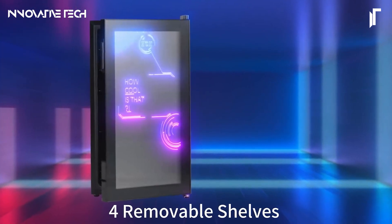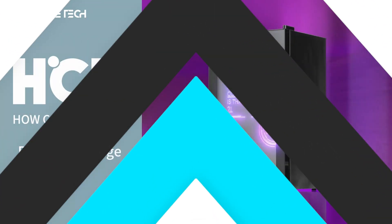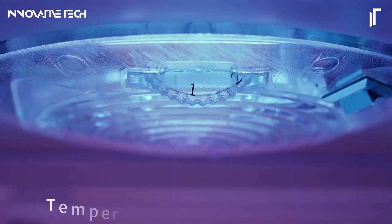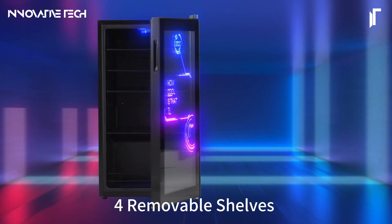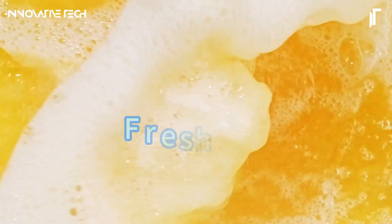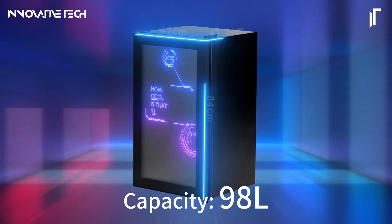The HCK Beverage Refrigerator stands out as a premium choice for beverage enthusiasts seeking both style and functionality. This unit features customizable shelving, allowing users to optimize space for diverse bottle sizes, from tall wine bottles to shorter soda cans. It operates with ultra-quiet efficiency thanks to its advanced compressor technology, ensuring a serene environment without any disruptive noise.